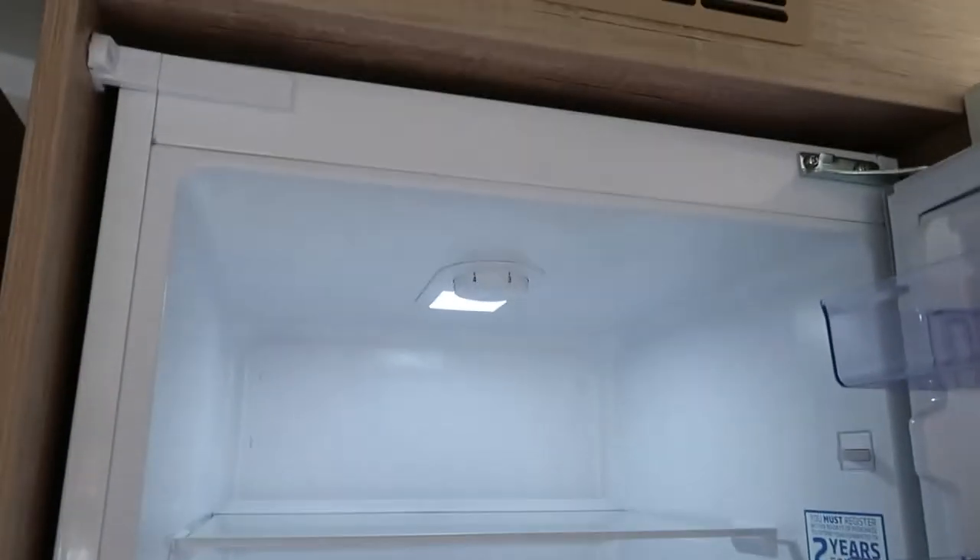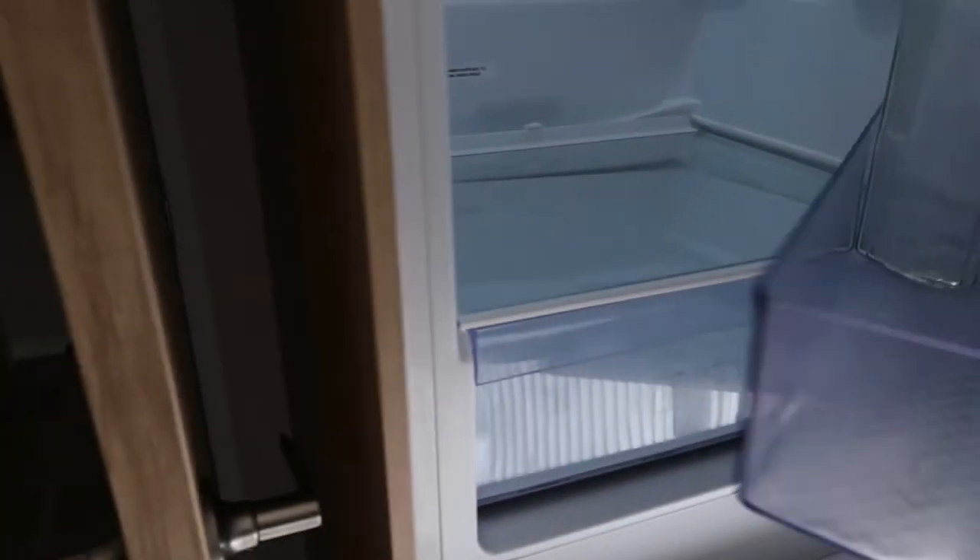You've got a nice oven, dishwasher, and storage. And then here you've got a huge fridge — which is brilliant for a caravan — a huge fridge, a freezer, and then you've got the boiler.